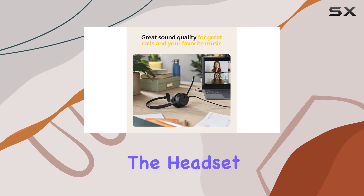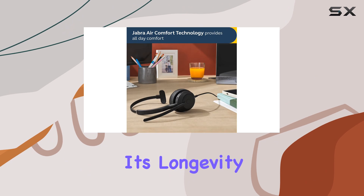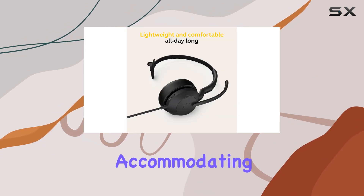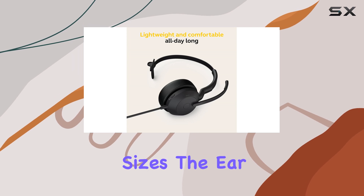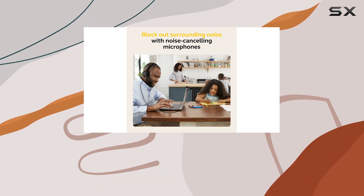In terms of build quality, the headset is constructed with durable materials, ensuring its longevity. The flexible and adjustable headband provides a secure fit, accommodating various head sizes. The ear cushions are soft and breathable, enhancing comfort during extended wear.